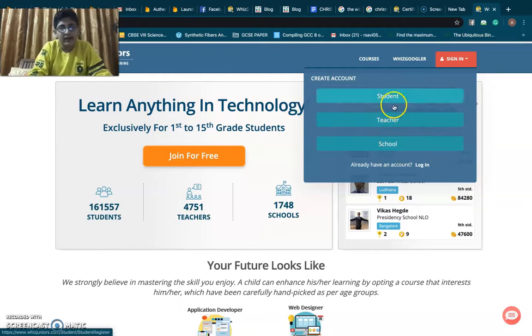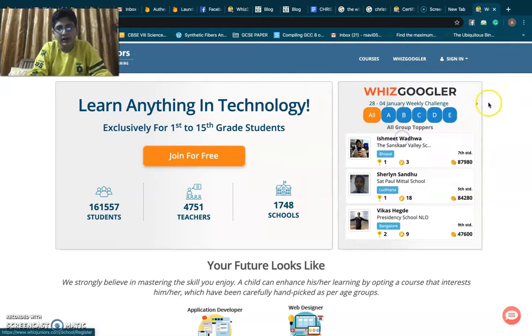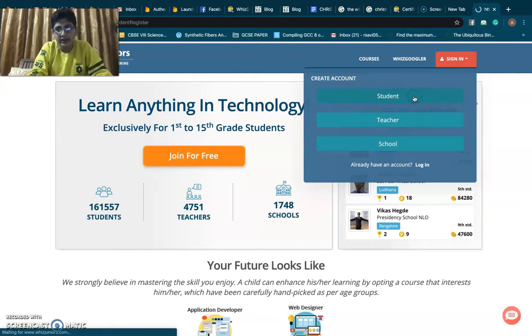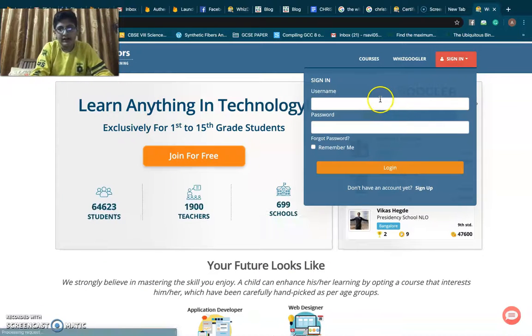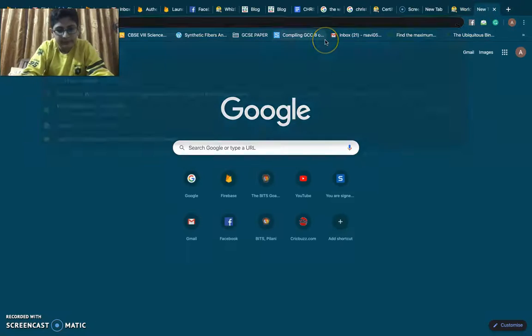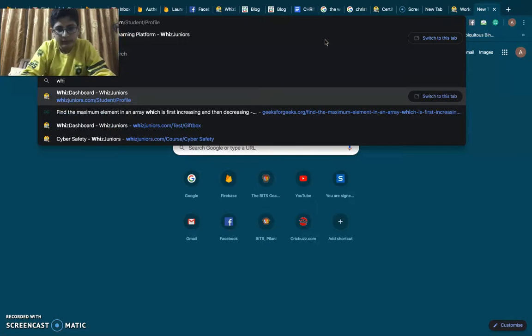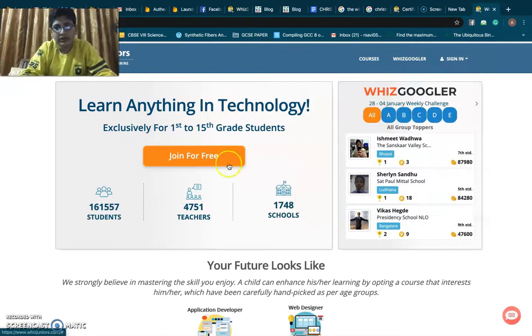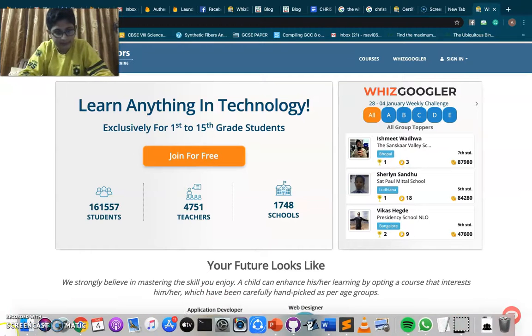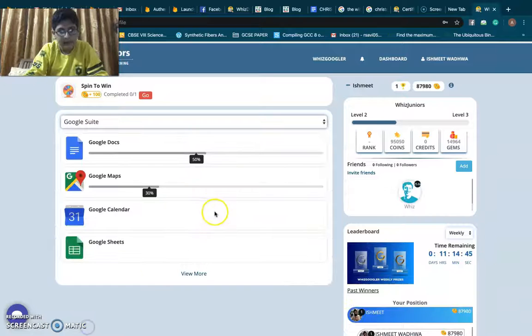We then select whether you are a student, teacher, or school. We select 'student', fill in the details, and we will be registered. Then we can log in to our account. I'll now log in — I'll enter my username and password. As you can see, I have entered my ID and password and we are now inside our WizzJuniors account.